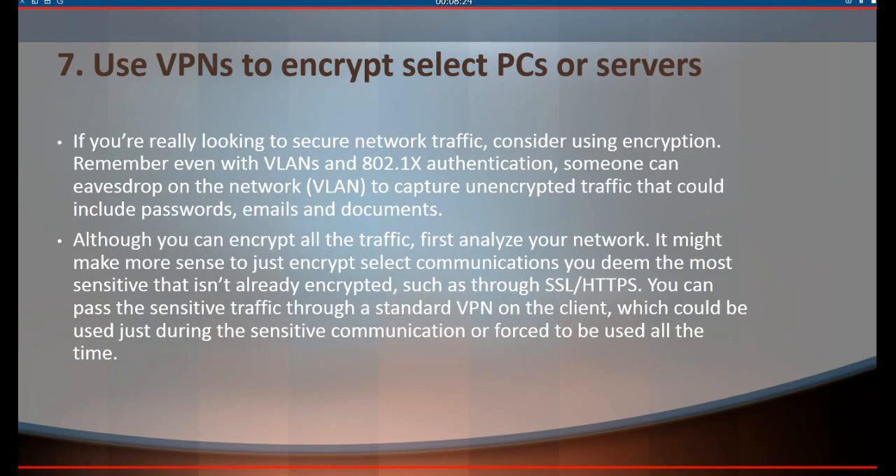7. If you're really looking to secure network traffic, consider using encryption. Remember, even with VLANs and 802.1x authentication, someone can eavesdrop on the network to capture unencrypted traffic that could include passwords, emails, and documents. Although you can encrypt all the traffic, first analyze your network. It might make more sense to just encrypt select communications you deem the most sensitive that isn't already encrypted, such as through SSL/HTTPS. You can pass the sensitive traffic through a standard VPN on the client, which could be used just during sensitive communication or forced to be used all the time.